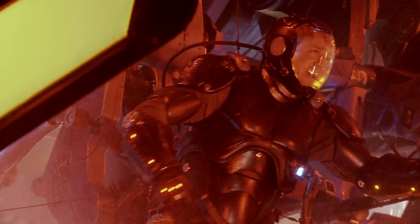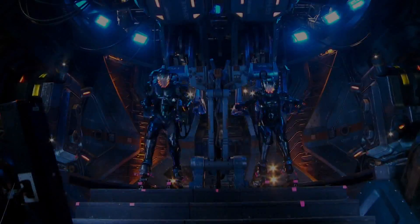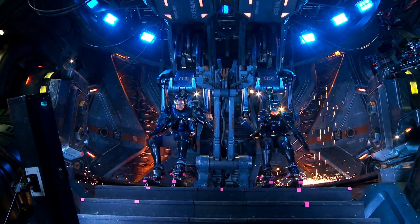They would be able to react to the impact. So every time they were fighting the Kaiju and they would throw a punch, the whole set would throw that punch with them. And when they were being hit by the Kaiju, the whole set would rock backwards with them and really, really shake them.